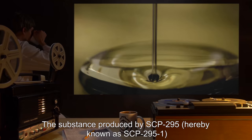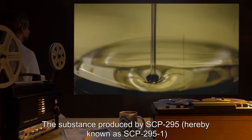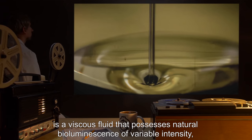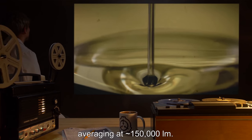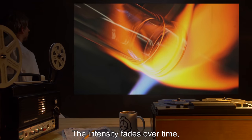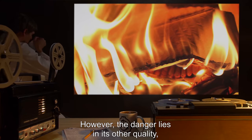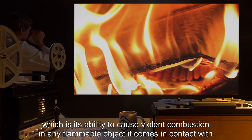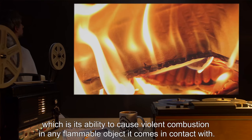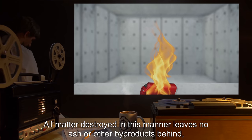The substance produced by SCP-295, hereby known as SCP-295-1, is a viscous fluid that possesses natural bioluminescence of variable intensity, averaging at around 150,000 lumens. The intensity fades over time, but sufficient heat is capable of renewing its incandescence. However, the danger lies in its other quality, which is its ability to cause violent combustion in any flammable object it comes in contact with. All matter destroyed in this manner leaves no ash or other byproducts behind.